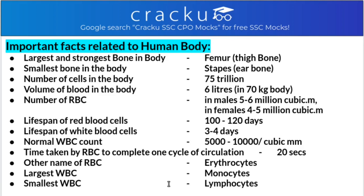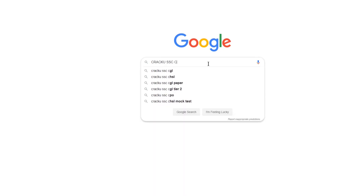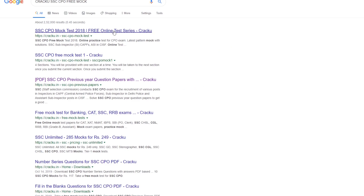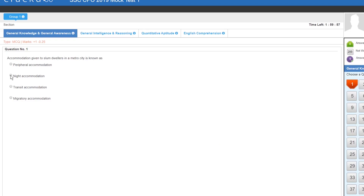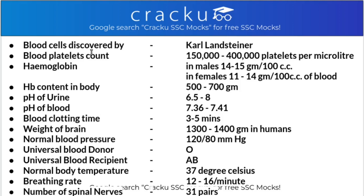The other name of red blood cell is erythrocyte. The largest white blood cell is monocyte and the smallest white blood cell is lymphocyte. Blood cells were discovered by Karl Landsteiner. The blood platelet count in the human body is 150,000 to 400,000 platelets per microliter.